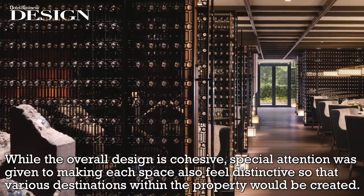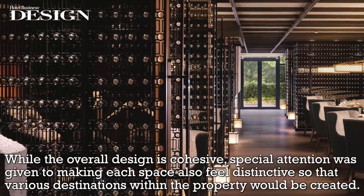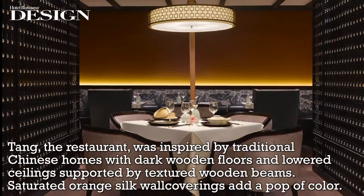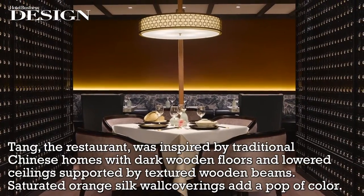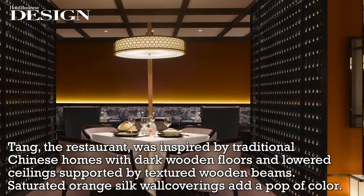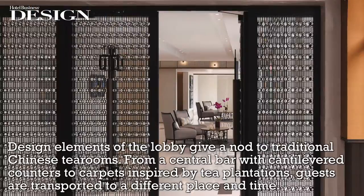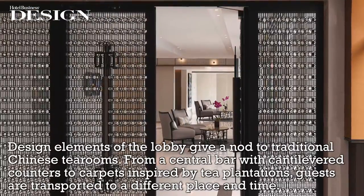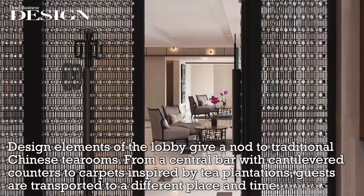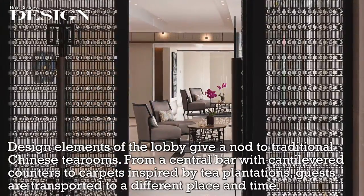While the overall design is cohesive, special attention was given to making each space also feel distinctive so that various destinations within the property would be created. Teng, the restaurant, was inspired by traditional Chinese homes with dark wooden floors and lowered ceilings supported by textured wooden beams. Saturated orange silk wall coverings add a pop of color. Design elements of the lobby give a nod to traditional Chinese tea rooms, from a central bar with cantilevered counters to carpets inspired by tea plantations, transporting guests to a different place and time.